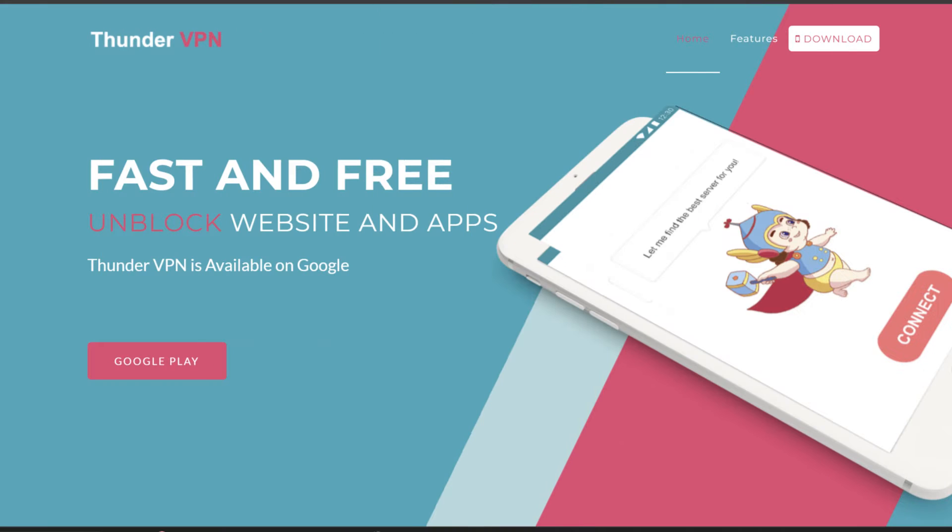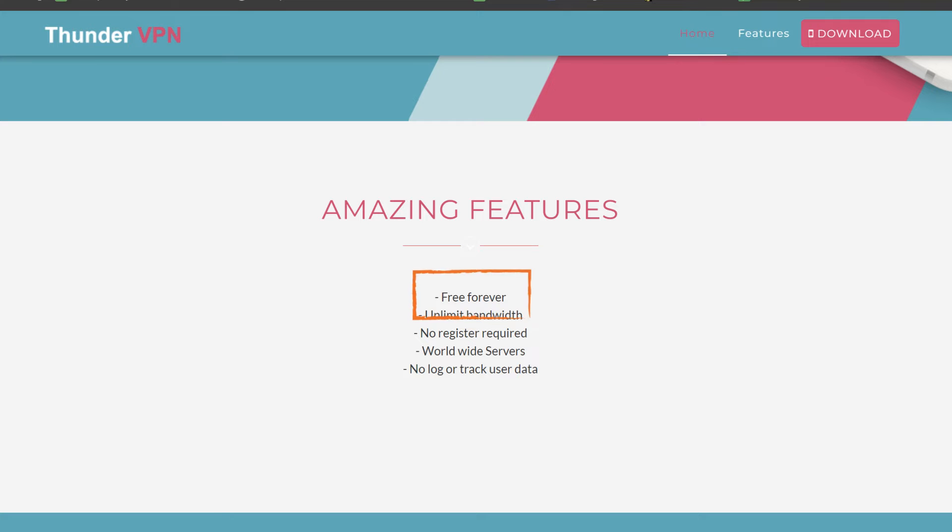Tool number six is the Thunder VPN app. In today's digital age, everyone needs a VPN for something or another, and I know there's a huge selection of VPN services. But since I don't use it all that often, the simplicity and cost-free service that the Thunder VPN app provides is perfect for my needs.